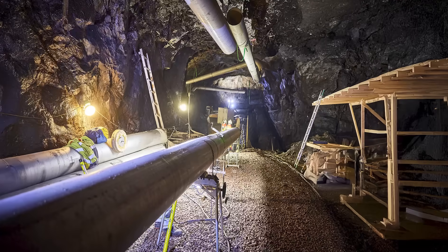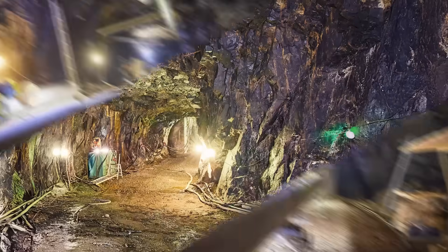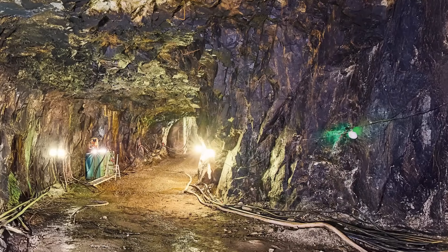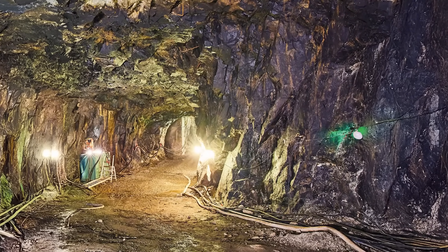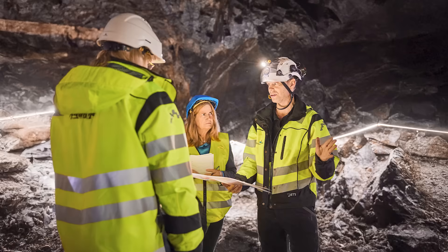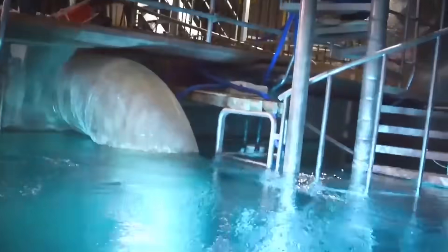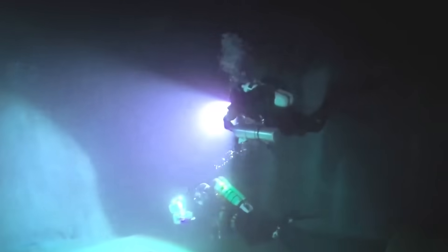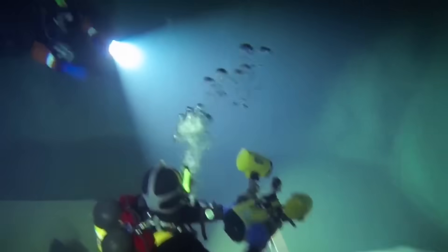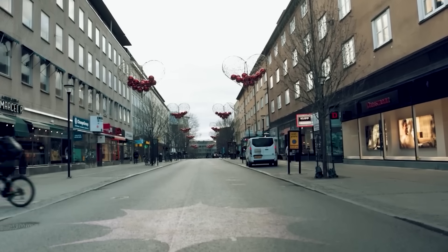About 3,300 feet of pipes were installed, some with a diameter of 16 inches. The required wires, heat exchangers, and all other infrastructure for converting the former backup oil storage were also set up. All the work was completed in October 2023, filling started in December of the same year, and now the underground hot water storage is already up and running. The cost amounted to about 150 million Swedish kronor, or 13 million euros.